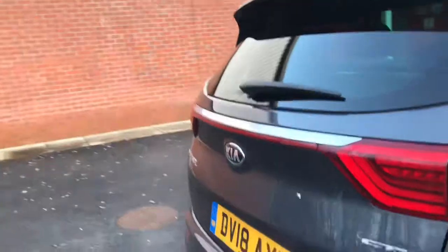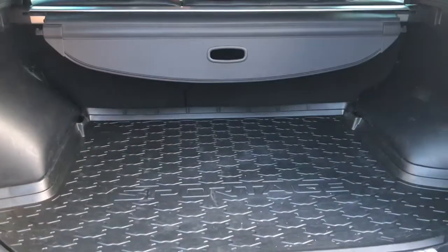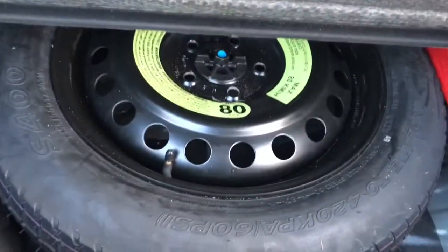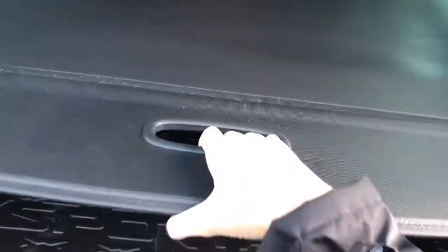You do also have your reversing camera system which you can see just here. Opening up the boot you do have plenty of storage space, along with speakers in the back. You also have under boot storage with a space saving spare tyre, warning triangle, and adjustable load cover.